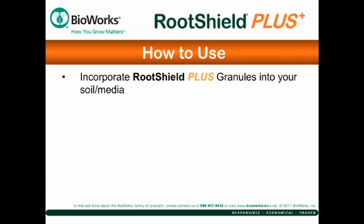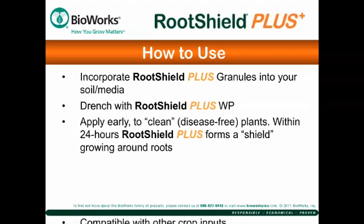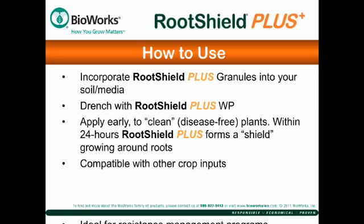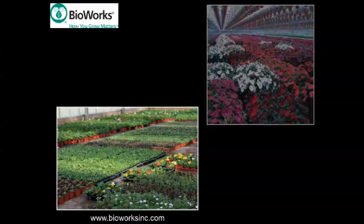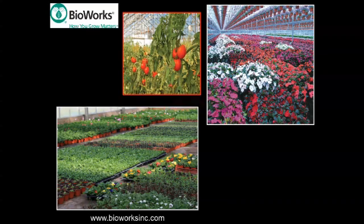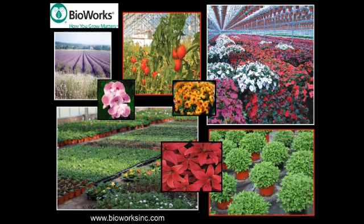Before planting, choose RootShield Plus granules to mix into your soil media, or drench with RootShield Plus WP. You can apply it through drip systems and greenhouse irrigation booms. RootShield should be applied to clean, disease-free plants, since RootShield only grows on the outside and does not enter the plant tissue. RootShield Plus is registered in the U.S. for use on indoor and outdoor plants, including greenhouse and outdoor ornamental, herb, fruit, and vegetable crops.